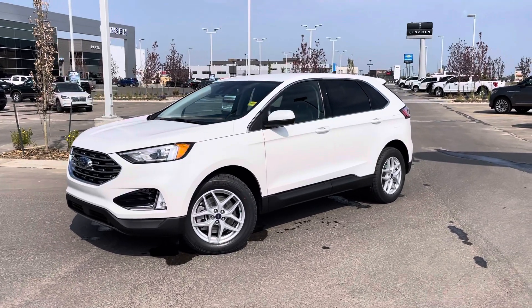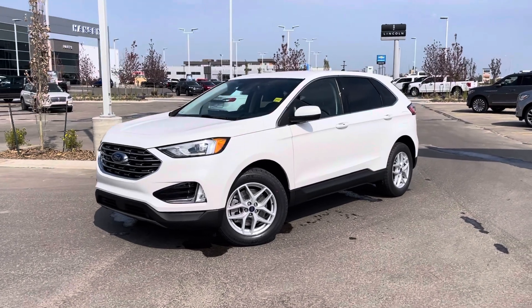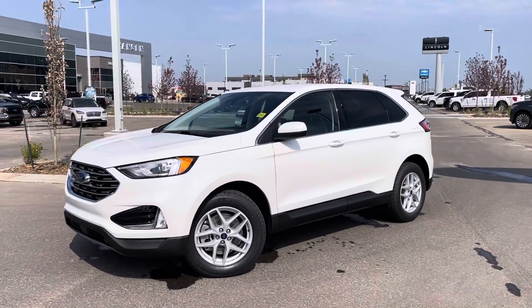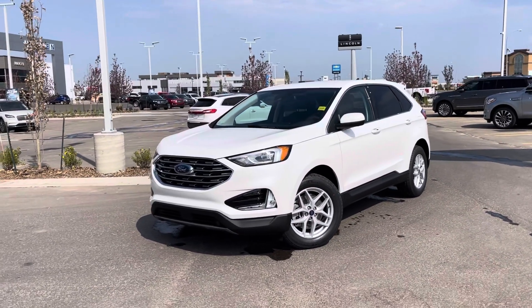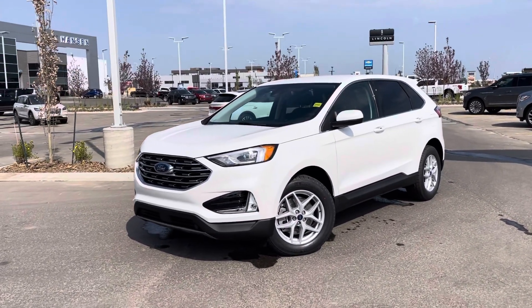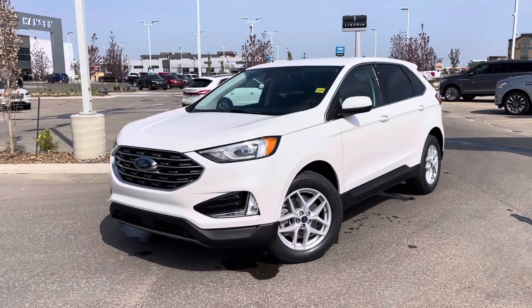Hey everyone, Jason Gillette here. Take a look at this beautiful 2021 Ford Edge SEL in the wicked star white. This vehicle looks awesome and has been fitted with some really nice upgrades. All new for 2021, they have done a bunch of little revamps that make the Edge better than ever. Let's check it out.